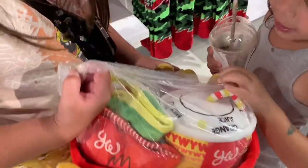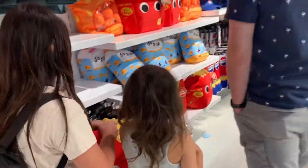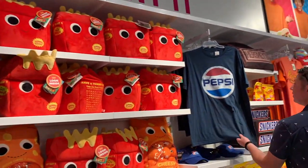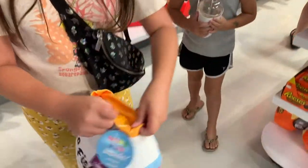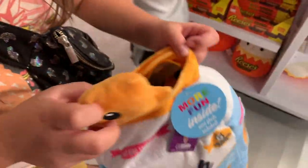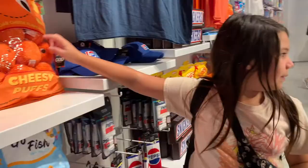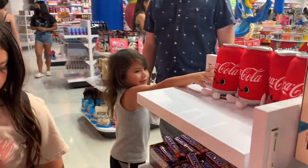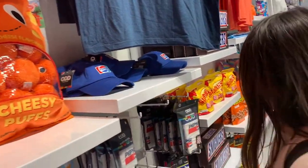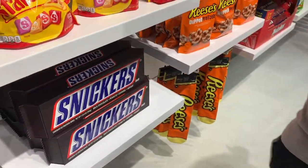I love how they have some random plushies all over the place that represent different candies. Like the funny Nerds that you saw earlier. Now you see here is the goldfish with actual goldfish in this little plushy container. I love how they try to make the actual container and the actual goodies inside of it.